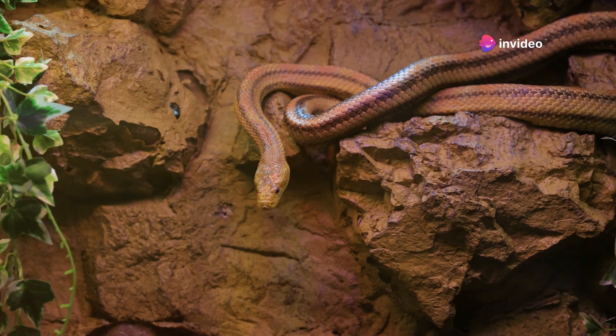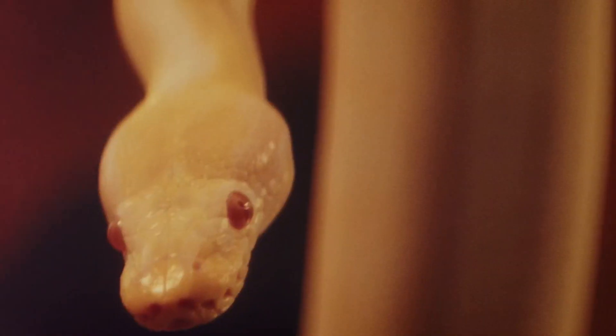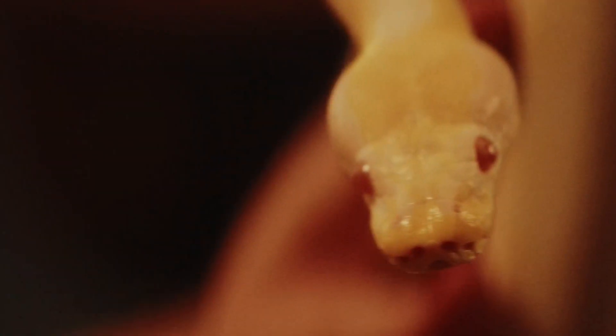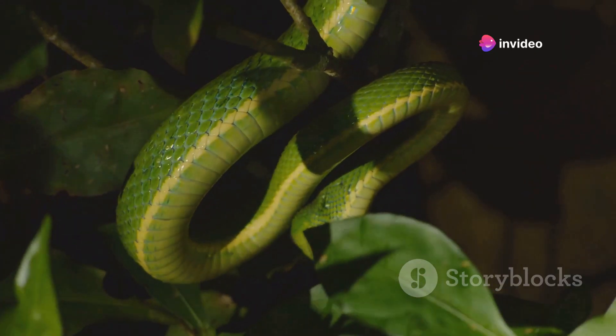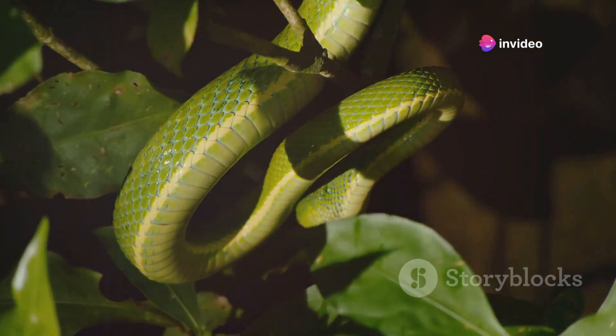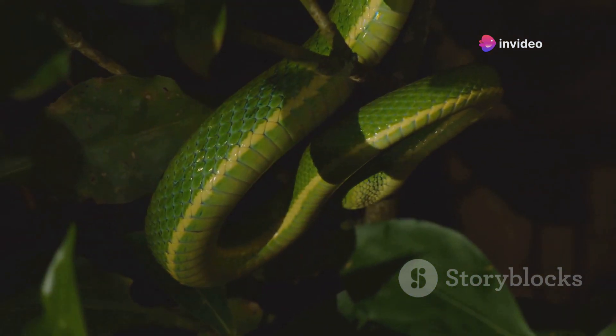In a pet setting, seeing your snake adopt this posture can be a sign that it feels threatened by its environment or handling. It is important to identify and address the cause of this stress to ensure the snake's well-being. Understanding the S-shaped curve and its implications can help you better interpret your snake's behavior.